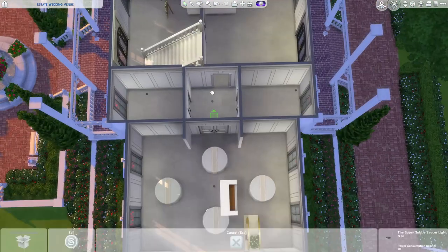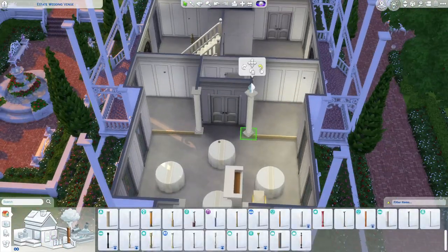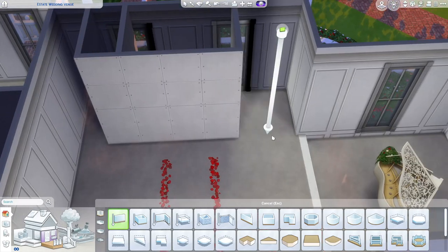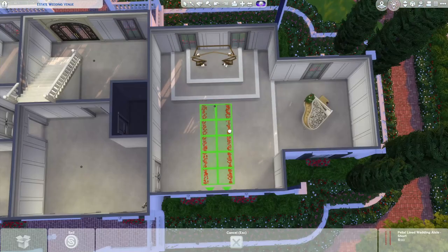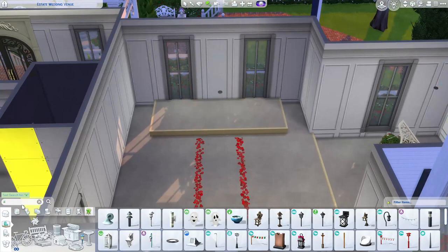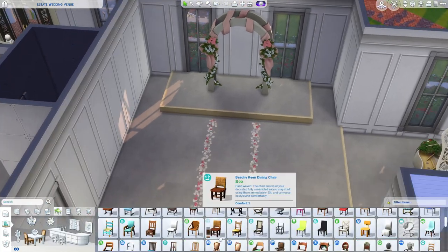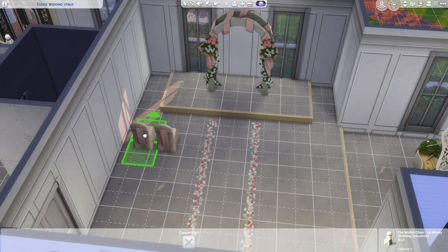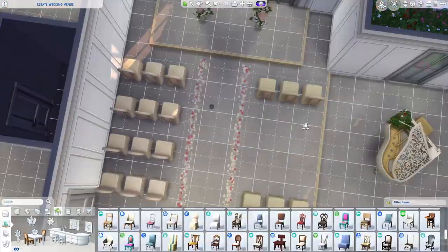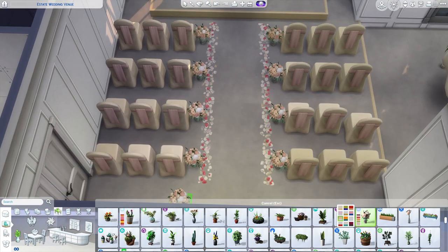Hey everyone, welcome back to my channel — or just welcome if you're new. My name is The Clumsy Simmer and today I am finishing up the grand estate wedding venue. I want to apologize for posting late — I usually post on Mondays, Wednesdays, and Fridays. I mentioned I was getting over a sickness in my last video, but I ended up getting sick again and couldn't bring myself to do any voiceovers last week.